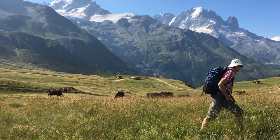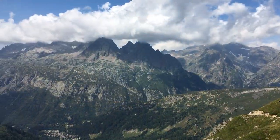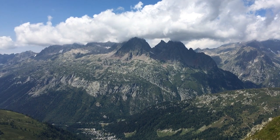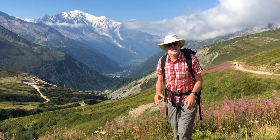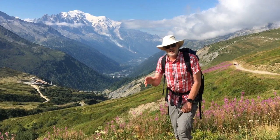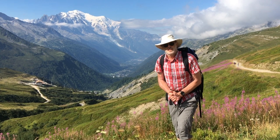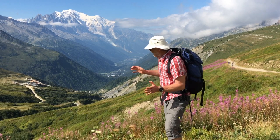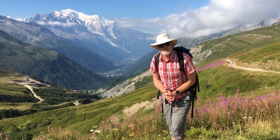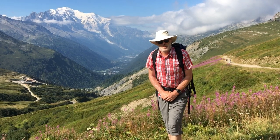Up there is the Mont Blanc massif — high mountains. Over there in the cloud is the Aiguille Rouge massif, and separating them is the Chamonix valley. Geologically, it's a slice of Jurassic sediments, and they're soft and easily eroded out. This structure is called the Chamonix syncline and separates these two distinct basement massifs.